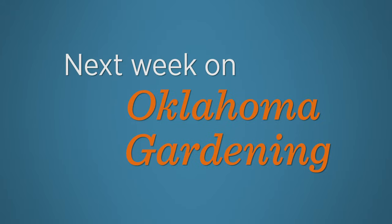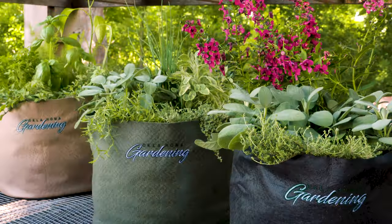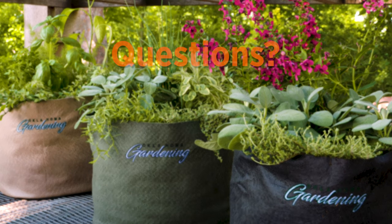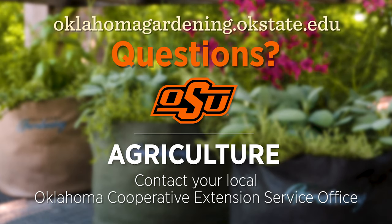Next week on Oklahoma Gardening, we've got your August horticulture tips. We look at how a landscape bridges OSU students to real-world scenarios, and David Hillock will present the 2021 Oklahoma Proven Tree. To find out more information about show topics as well as recipes, videos, articles, fact sheets and other resources, including a directory of local Extension offices, be sure to visit our website at oklahomagardening.okstate.edu.